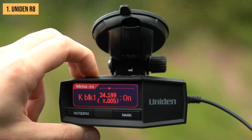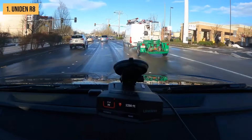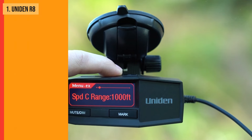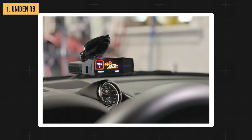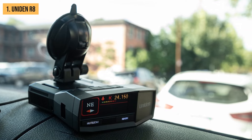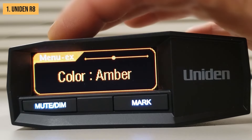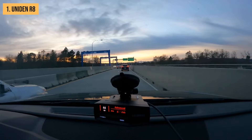User-friendliness is another area where the R8 shines. Its display is easy on the eyes, providing clear information without being distracting. The auto-mute memory feature is particularly useful, as it can remember and filter out false alerts on your regular routes. Uniden offers free firmware updates for the R8, ensuring your detector stays up-to-date with the latest radar technologies — adding significant value to your investment. Size-wise, the R8 is on the larger side at 5.0 by 4.0 by 1.4 inches, but the extra size accommodates its advanced features.